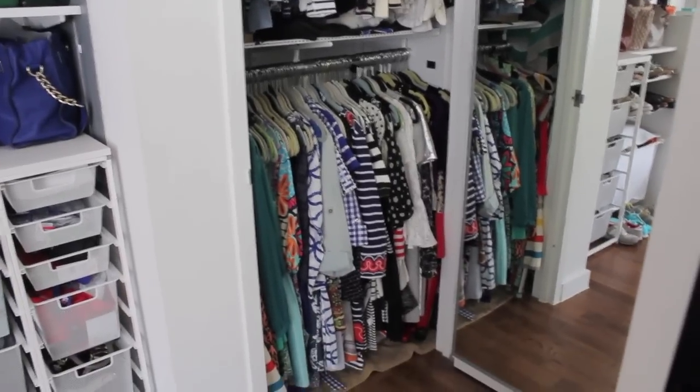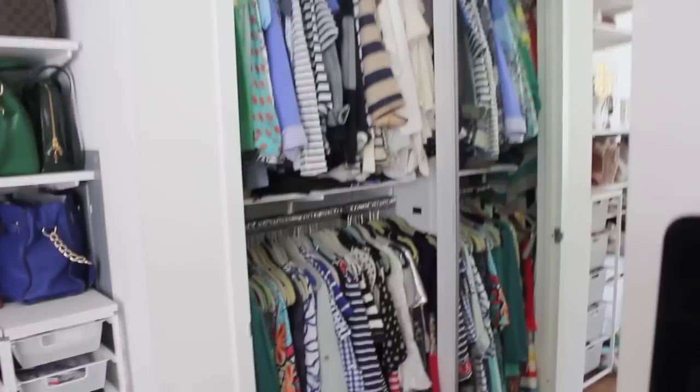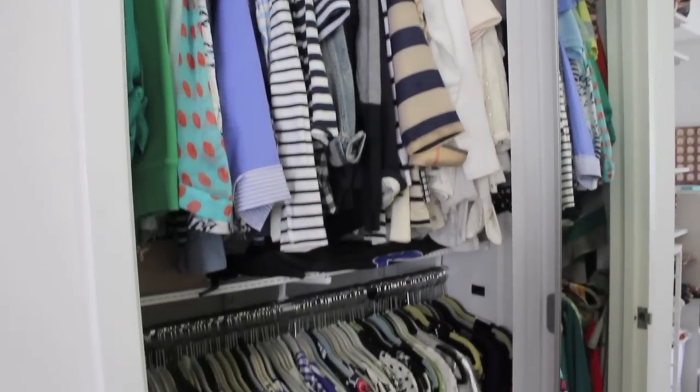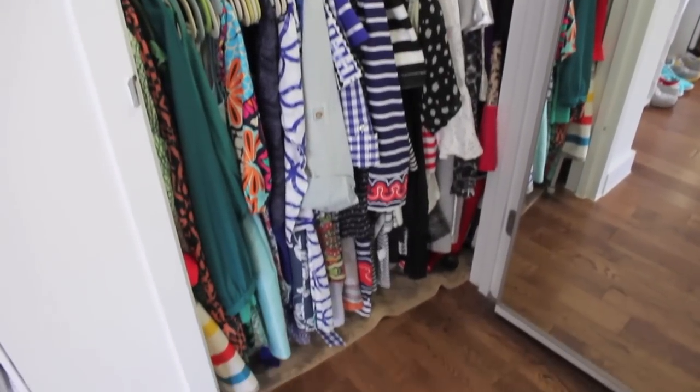Moving on to the front closet — this is where I keep most of my favorite things. I keep all my dresses down below and my tops on top. I don't have room for everything, so this is where my favorites stay. My mom and I used Elfa and the Container Store to give me more space and a double hang.